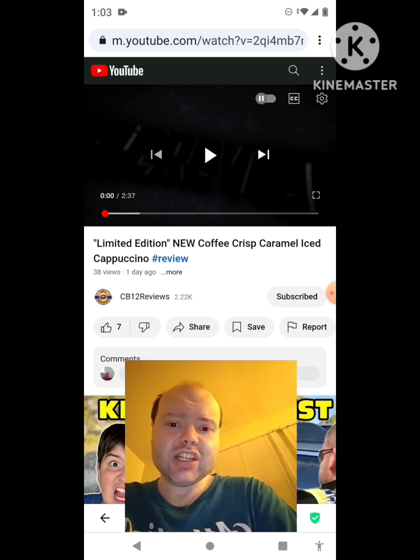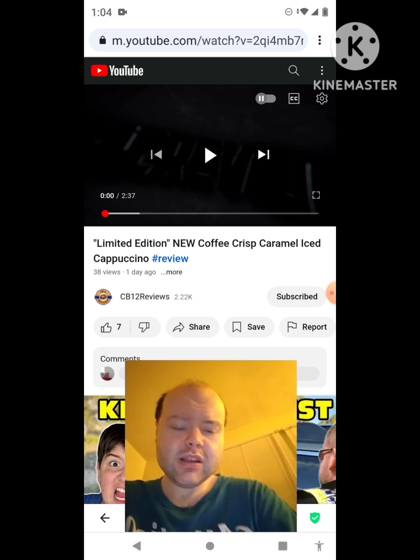Limited edition, new coffee crisp caramel iced cappuccino hashtag review. This is the new one that he uploaded on Thursday and I'm going to react to it right now.